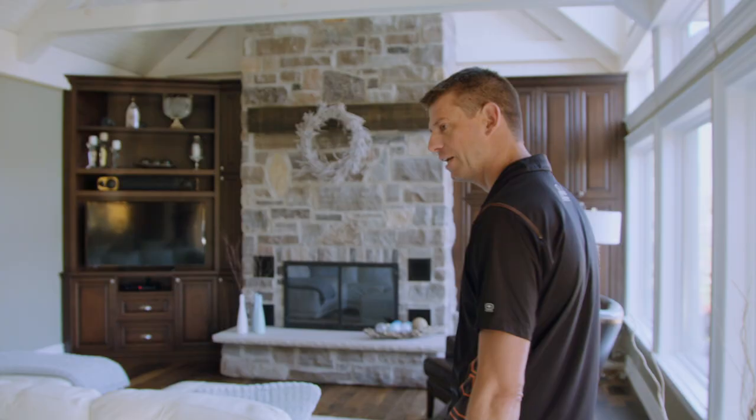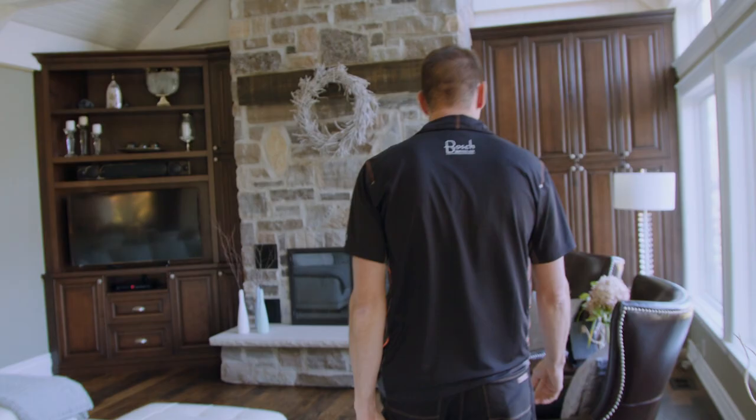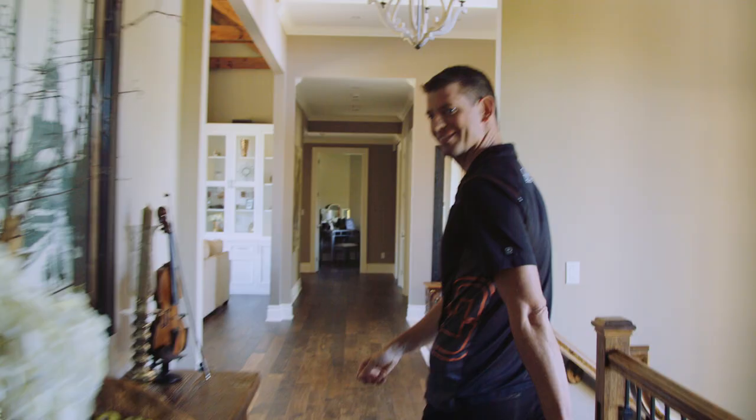We did these built-ins as well as the mantle, and everything in this room was retrimmed and painted by us as well.